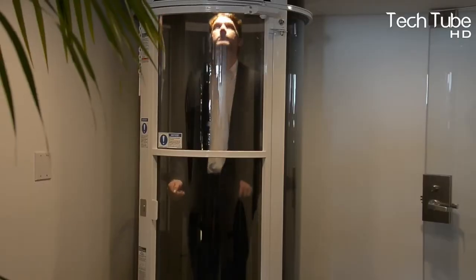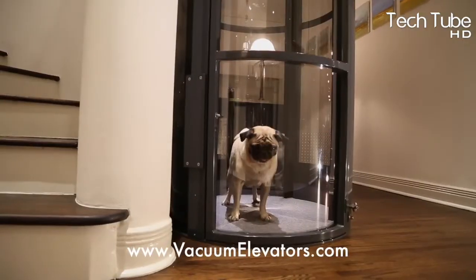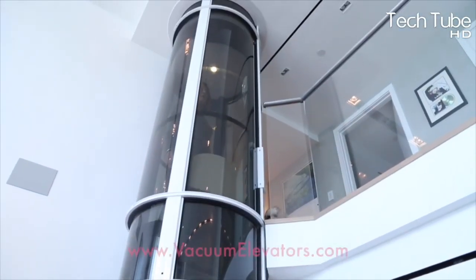If you are obsessed with machines and the latest technologies, please hit the like button and subscribe to our channel by clicking the bell icon so that you can be the first to get the latest updates about machines and technologies.